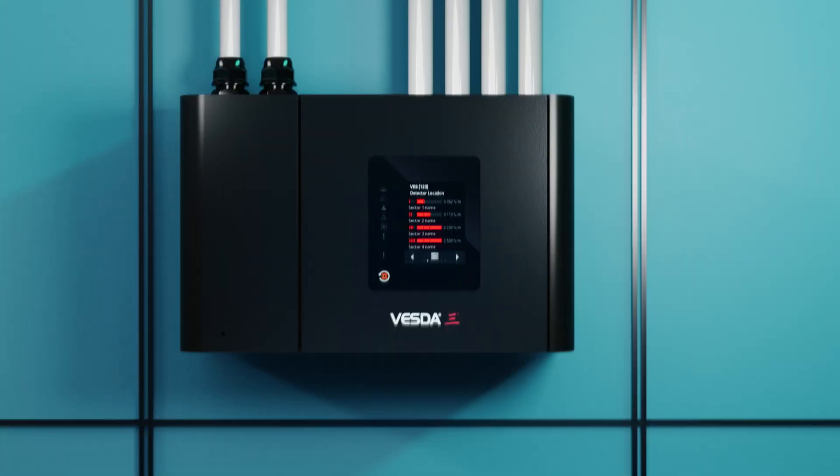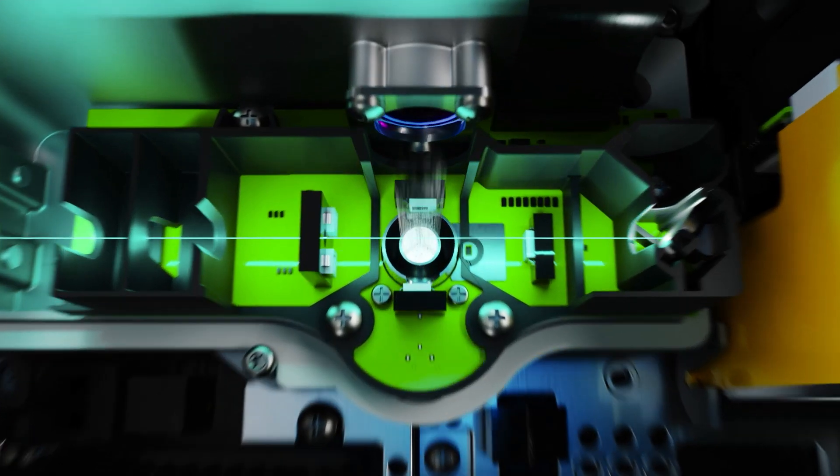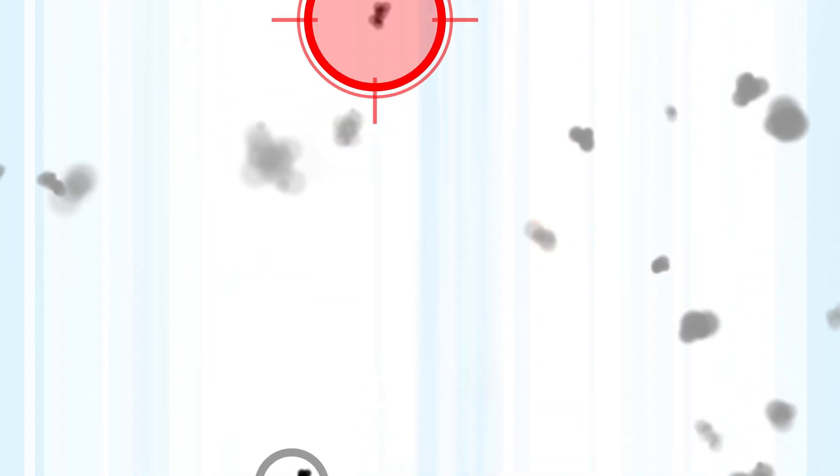VESDA-E actively draws air samples into its patented FLARE smoke detection chamber. The FLARE smoke detection chamber combines patented CMOS imaging with multi-directional laser light scattering to identify smoke particles while rejecting nuisance particles such as dust and other pollutants.